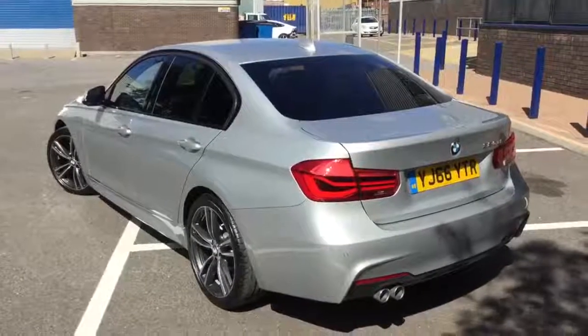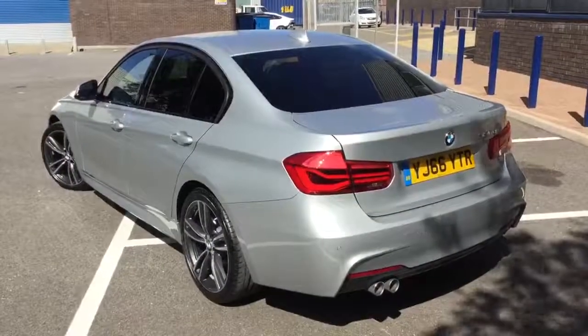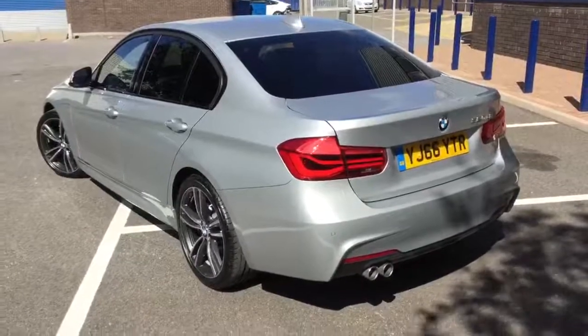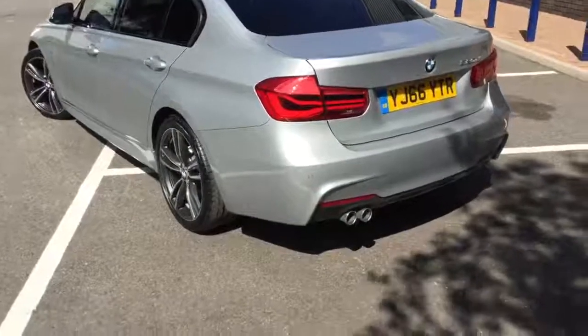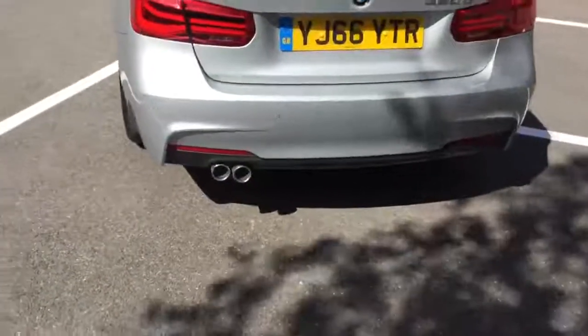Around the back of the car you can see the sun protection glass quite clearly from here. You'll also notice it's got the deeper rear bumper with the anthracite rear valance, rear diffuser, and the twin exhaust pipes there.